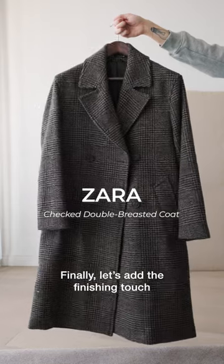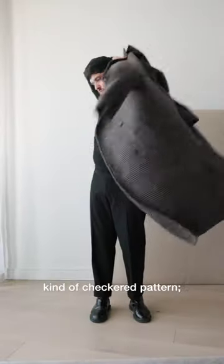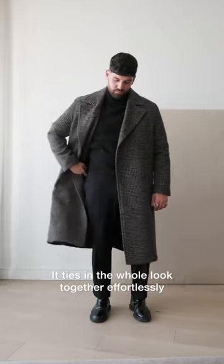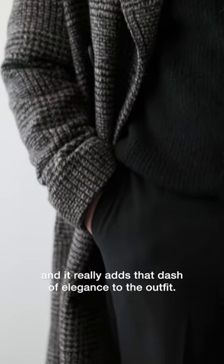Finally, let's add the finishing touch — this masterpiece of a coat. It's double-breasted and it's got this gorgeous checkered pattern using three of my favorite neutrals: black, brown, and beige. It ties the whole look together effortlessly and it really adds that dash of elegance to the outfit.